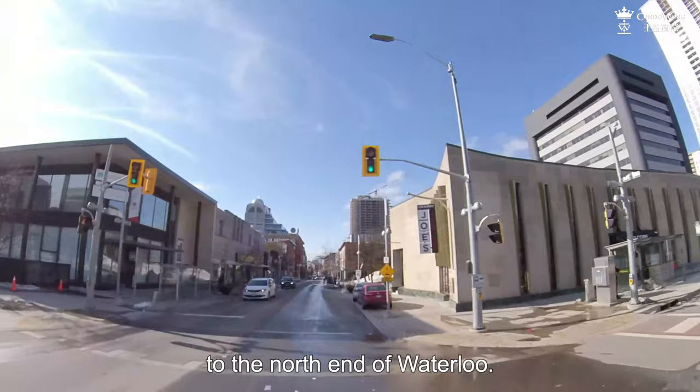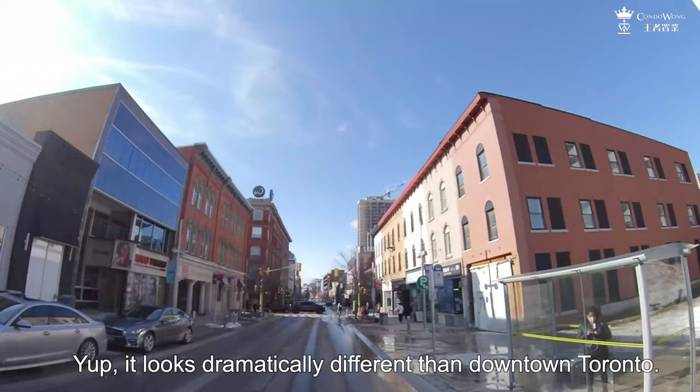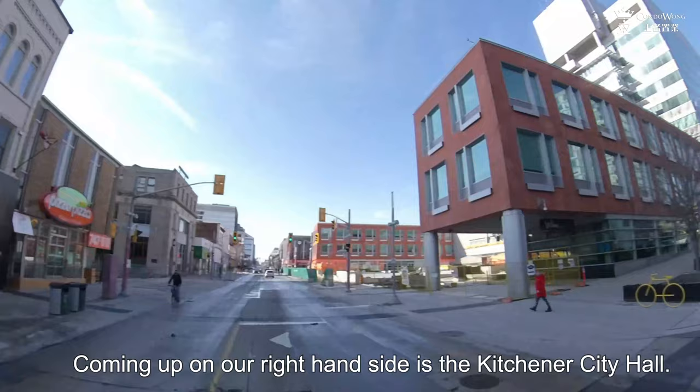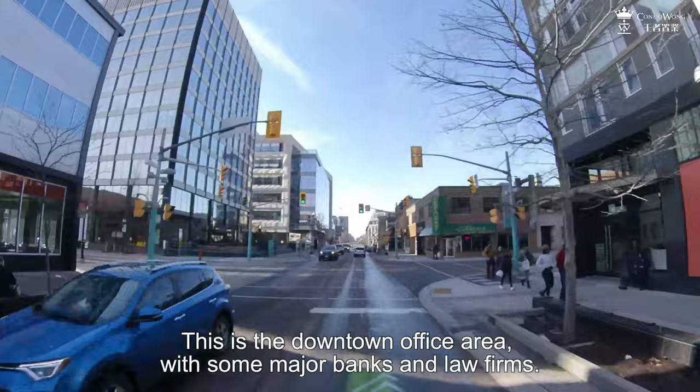We are now entering the core downtown area of Kitchener. It looks dramatically different than downtown Toronto. This is the Walper Hotel, a very stylish boutique hotel for weddings and events. Coming up on our right-hand side is the Kitchener City Hall — it is undergoing a $2.2 million renovation. This is the downtown office area, with some major banks and law firms.